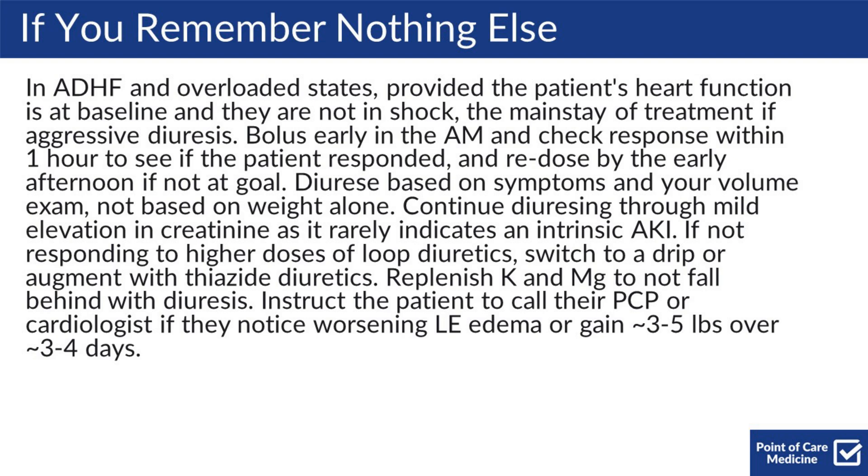That's all for this episode. Check out pointofcaremedicine.com to see the templates we discussed, as well as the pearls, literature, and links to other resources.